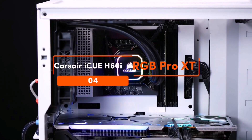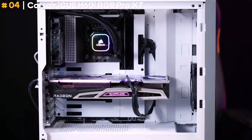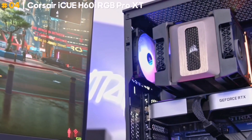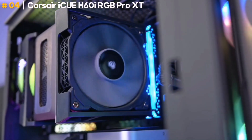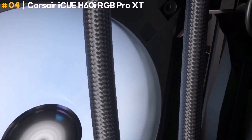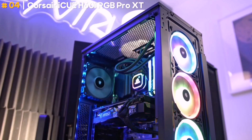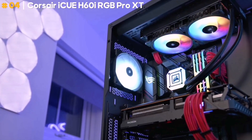Corsair iCUE H60i RGB PRO XT. The Corsair iCUE H60i RGB PRO XT is a compact but powerful AIO liquid cooler that manages a small footprint, making it perfect for when you're tight on space around the CPU. You get a copper cold plate on the pump to pull heat away while it delivers liquid to the 120mm radiator fitted with a 120mm fan, ensuring your PC's internals are nice and frosty. It does all of this quietly, with the cooler reaching only 37 dBA running at max settings.